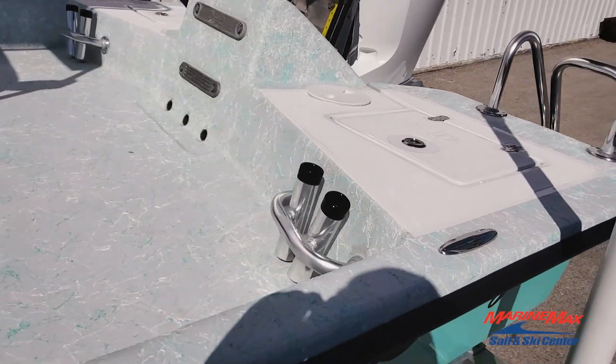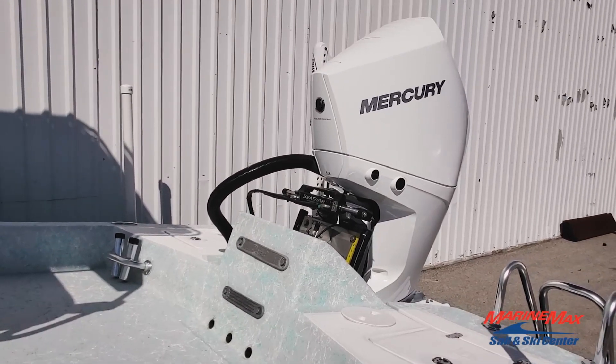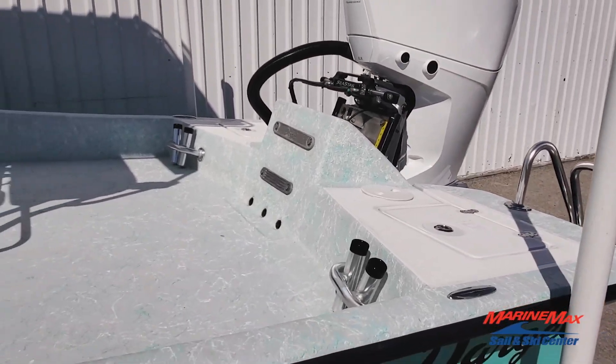Got the rear trolling rod holders here — handy to have if you are going to head offshore and run some trolling action. You've got that option.